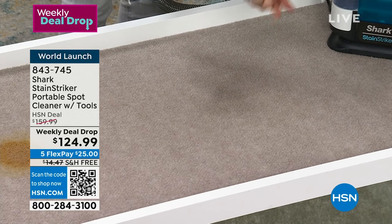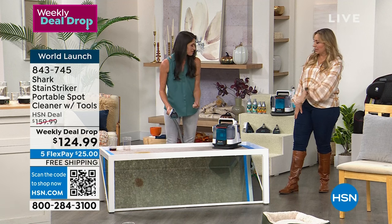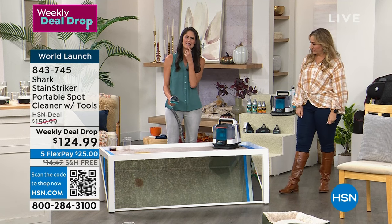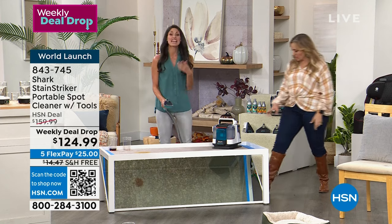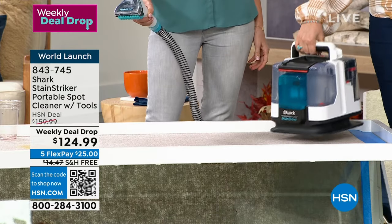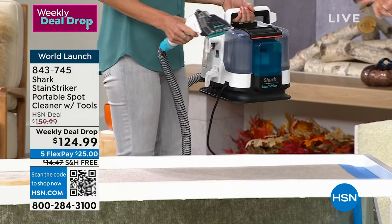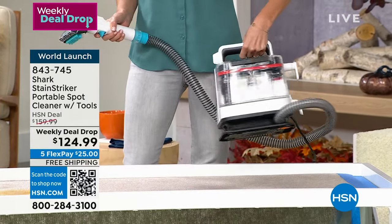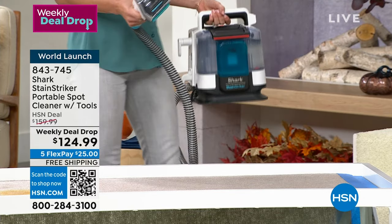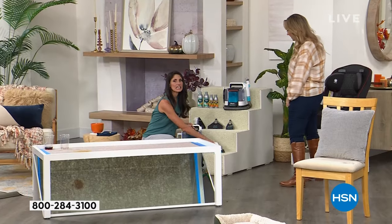Three weeks later, you're not going to find a similar stain in the exact same spot. How much does this weigh? It's less than nine pounds — even with the solution in it. I was honestly expecting it to be like 40 pounds. Look at this — I can take it over to my stairs and clean them because it's so small and lightweight. You can't do that with a typical full-size cleaner.